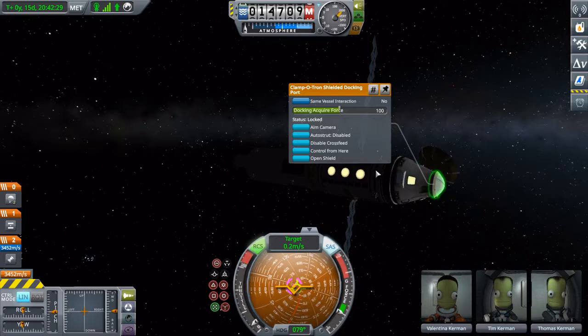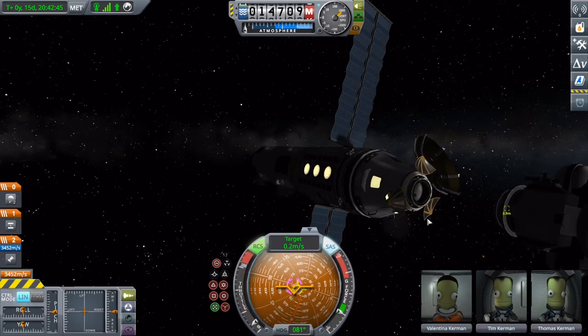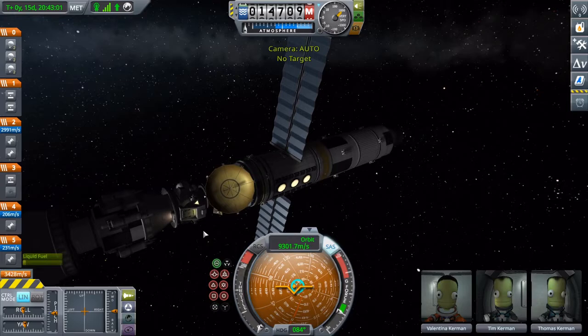This better work. Because this is one of the most important parts of the mission. And the magnet should be kicking in any minute now. Perfect.